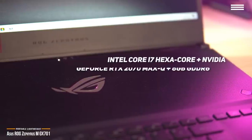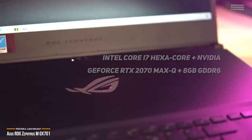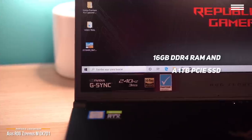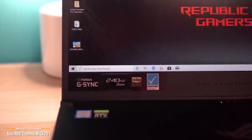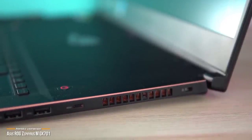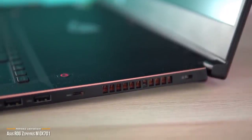The GX701 is powered by an Intel Core i7 hexa-core processor, NVIDIA GeForce RTX 2070 Max-Q 8GB GDDR6 graphics, 16GB DDR4 RAM, and a 1TB PCIe SSD for storage. Battery life averages around 6 hours of uptime. The Asus ROG Zephyrus M GX701 marks a new era for gaming laptops, where you can expect a thin notebook to pack as much power as a much larger machine. If you're looking for the best in portability, the Zephyrus M should be top on your list.